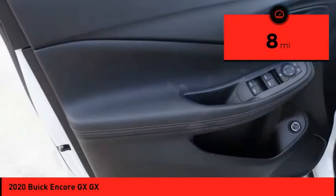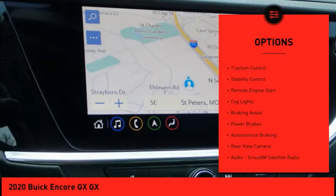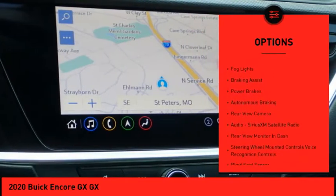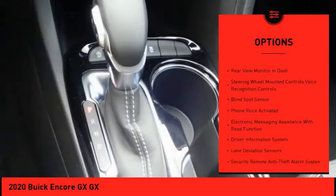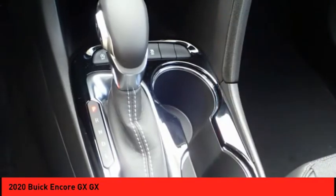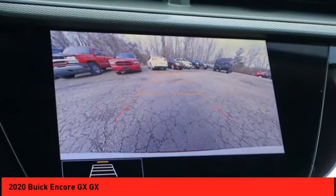Here are some of this vehicle's great options: power windows with safety reverse, roof rails, traction control, stability control, remote engine start, fog lights, braking assist, power brakes, autonomous braking, and rear view camera.